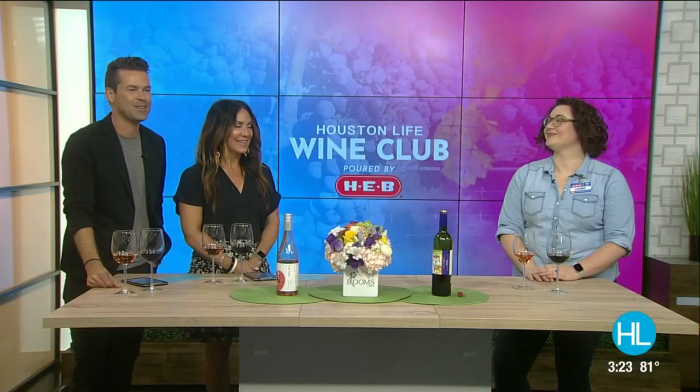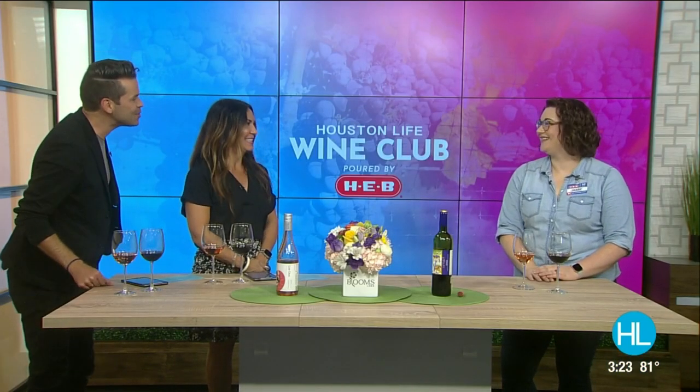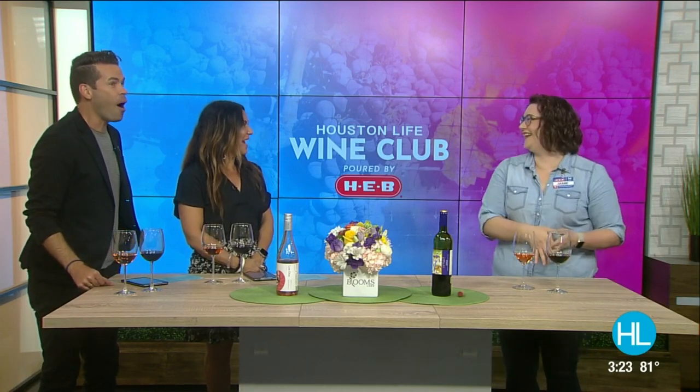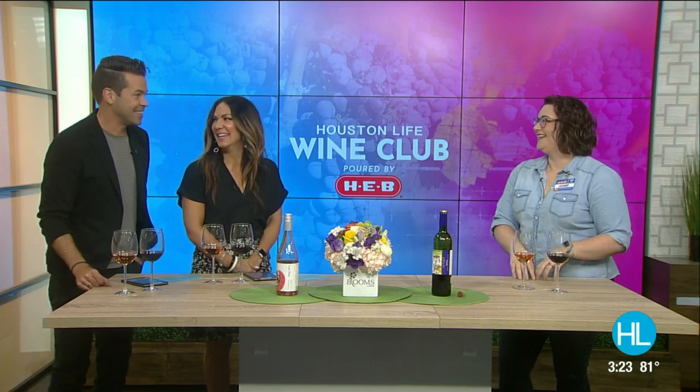There's nothing better than a light wine on a hot summer day to help cool you down. And we're in luck because today is Wine Club Wednesday poured by H-E-B. Even with a little rain, these wines are still delicious. Here with the red and rosé H-E-B wine specialist Jamie Schamburger — welcome back to Houston Life. Great to have you in studio. You're so much bigger than on my laptop! We get that a lot.